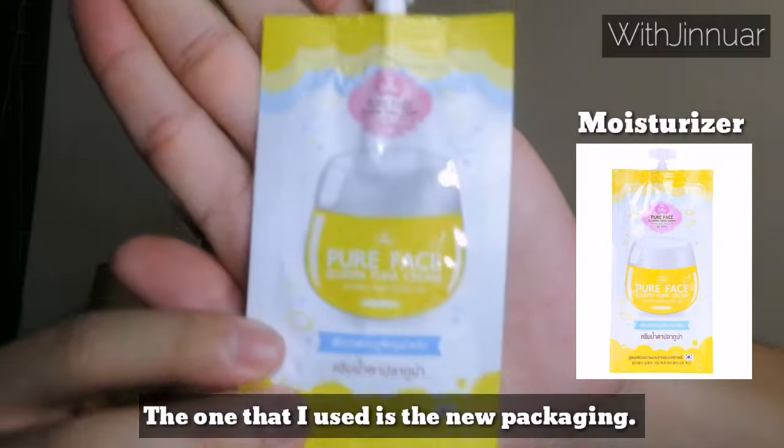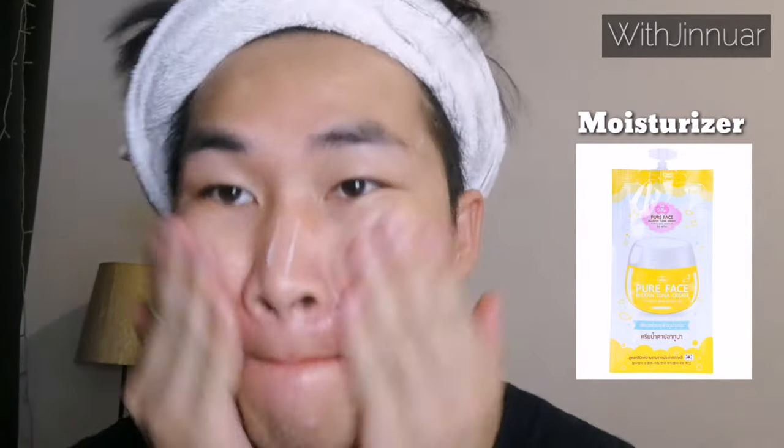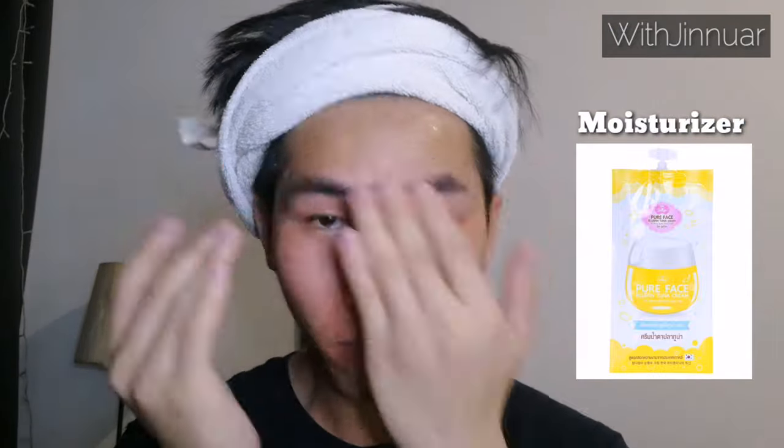So after that, I will apply this cream and put it all over my face. This cream is very good because it's super fast-drying, and even though it dries, it helps your skin to breathe better. You can see it's glowing, and my skin can breathe freely and it feels fresh.